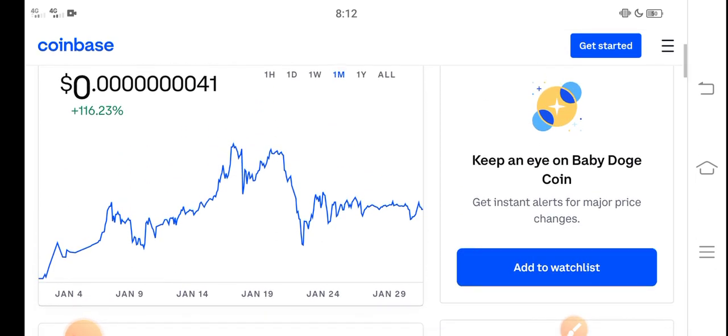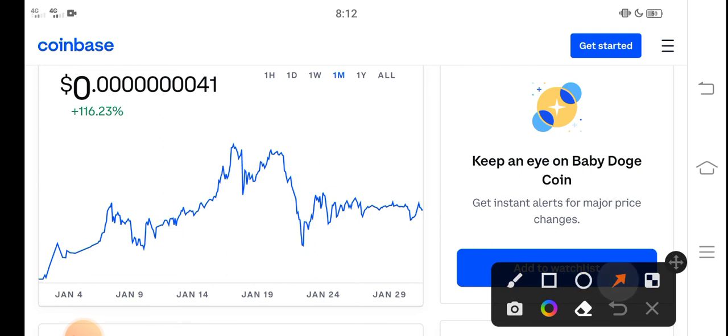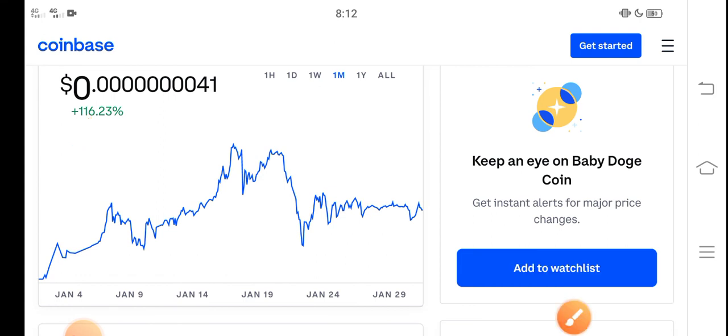It's a good time for buying Baby Dutch Coin, because the price changes over the last 30 days is about 116% positive. That means it is a profitable coin. On the other side, it is a low price coin, and I also recommend for all of you to invest in a low price coin.